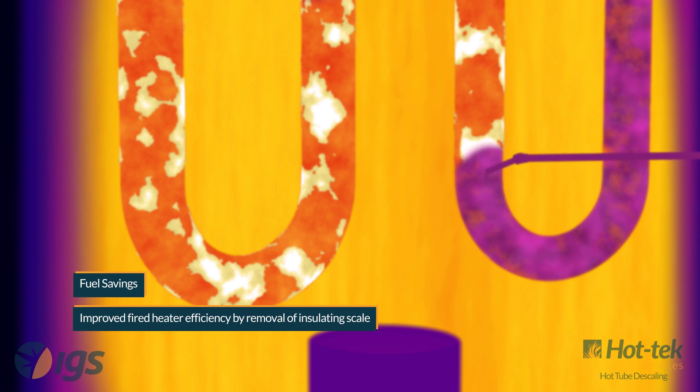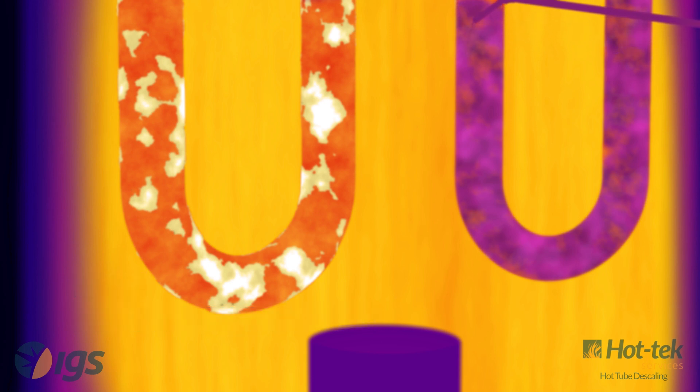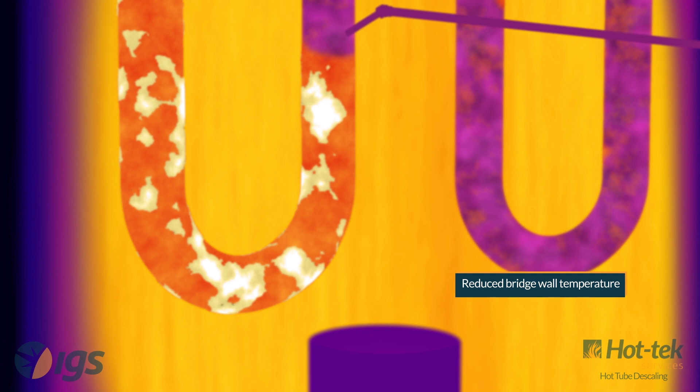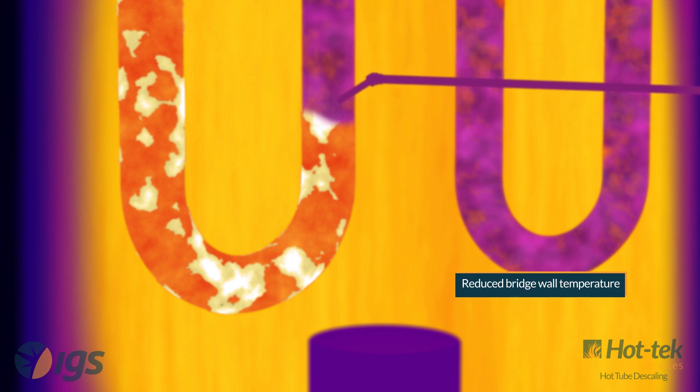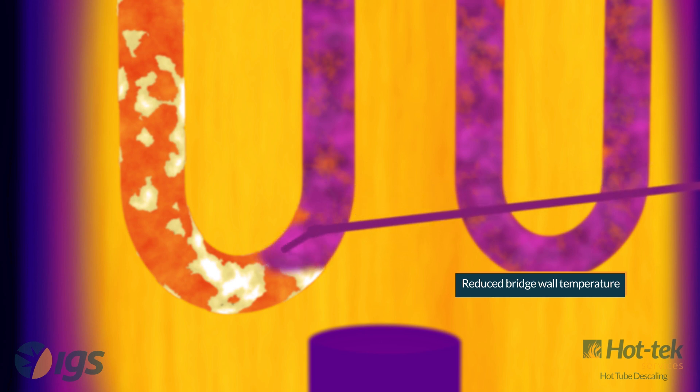This service can safely remove the loosely adhered scale during normal heater operation without interruption to production. Operation specialists will determine if existing viewports are sufficient or if access ports need to be created online using CTEK's hot access creation service.